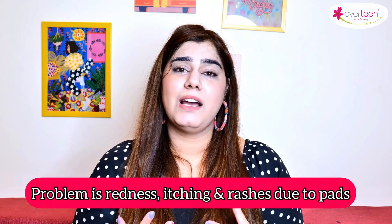The problem is not periods, because periods come every month and we can't stop them. The problem is pads. Whenever we use pads, we get itching, rashes, skin irritation, redness, and we get irritation.